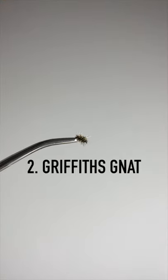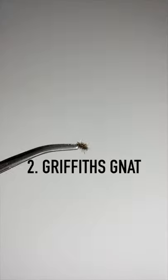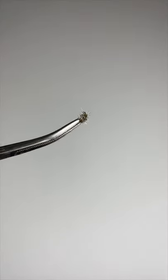Second fly is a Griffith's Gnat, a very small dry fly that imitates an adult midge but can also imitate any small dry fly on the water.